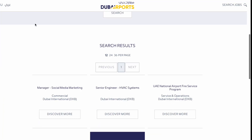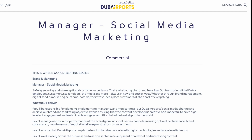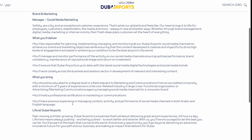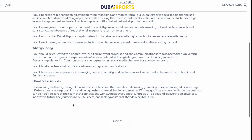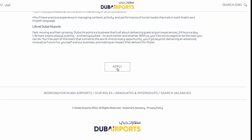There are three available positions. If you want to apply, click on the manager position and then click on the Discover More option to submit your application.